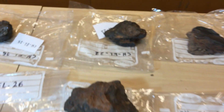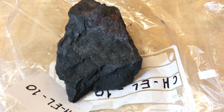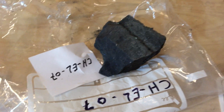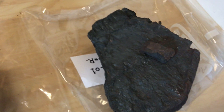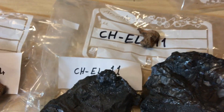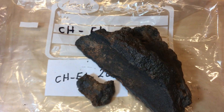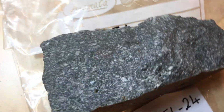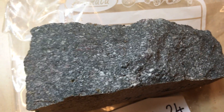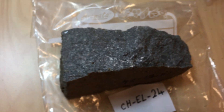I'm going to quickly run you through the remaining samples here. This is a bit of country rock — a regular igneous rock from within the El Laco volcanic center. We took it just for reference; it's not an ore specimen, but it's good to have.